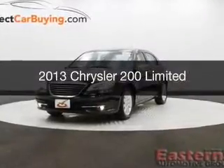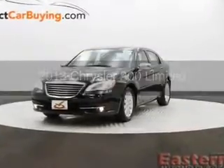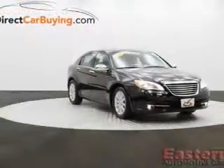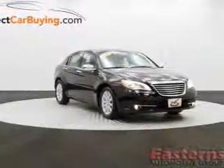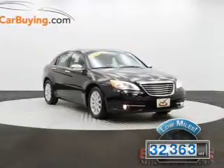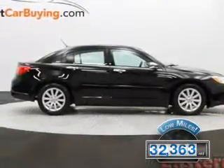This is a used 2013 Chrysler 200, powered by front-wheel drive, a 3.6-liter six-cylinder engine, and an automatic transmission. With fewer than 35,000 miles, this vehicle has a long road ahead.